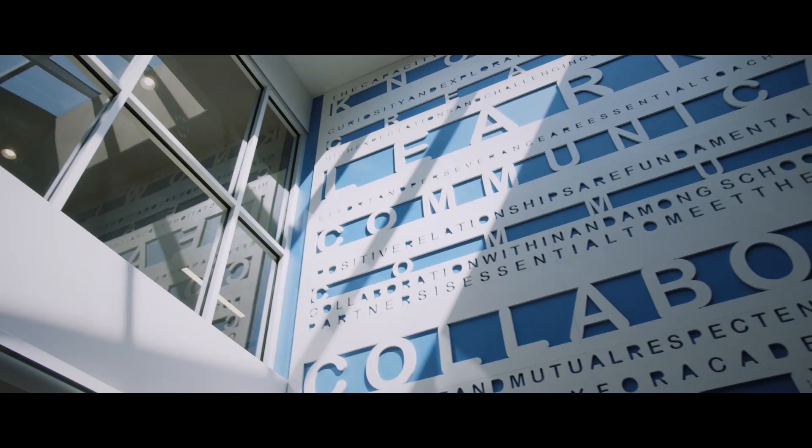Our students, as they entered, had a wow moment in seeing a space that had been created specifically for their learning.